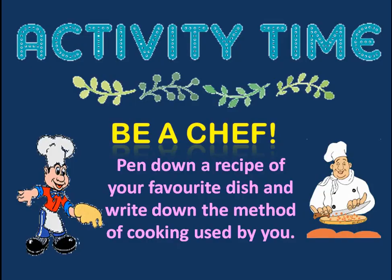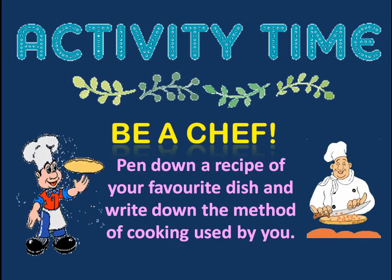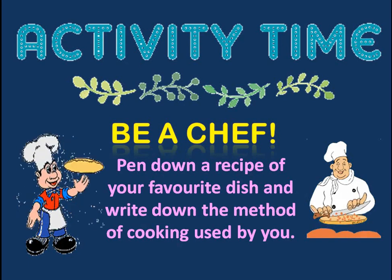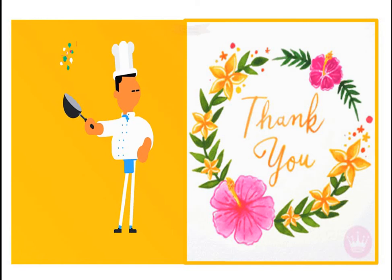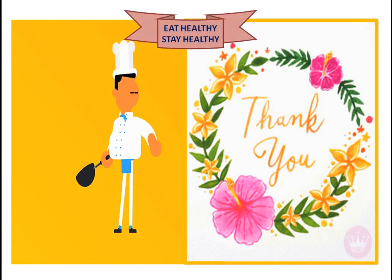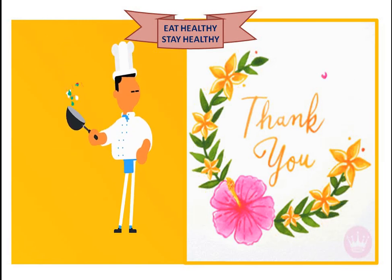With this, we end today's chapter. But there is an activity for you: you have to write down your favorite dish and note the method used for cooking that food. With this, we end today's lesson and chapter 9. Eat healthy, stay healthy, and enjoy your day. Bye-bye.